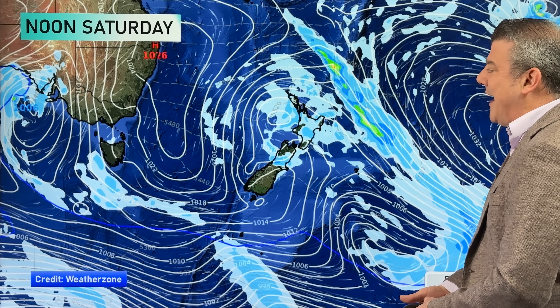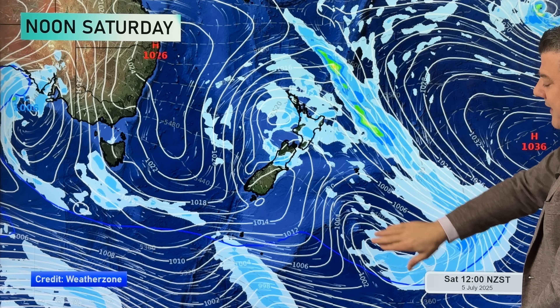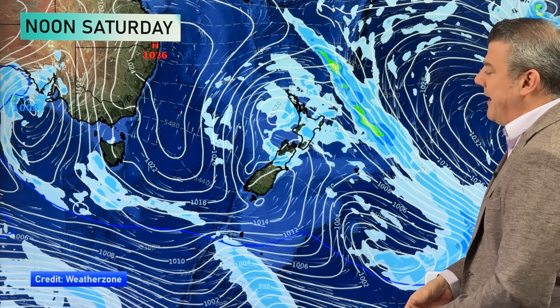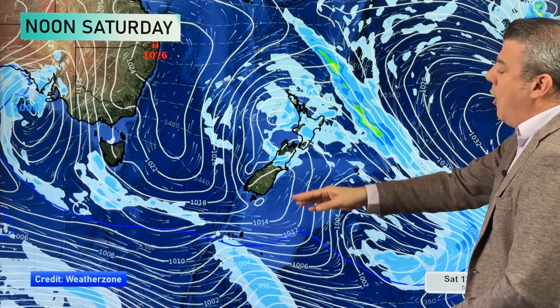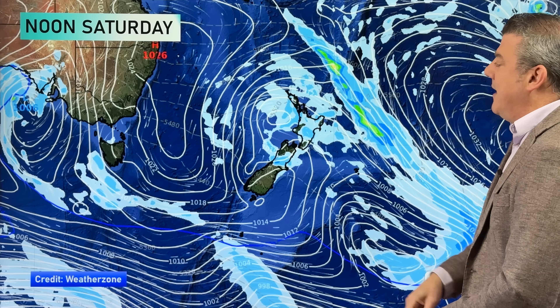By noon Saturday, spot the two lows: the original Tasman Sea one is off the coast of Waikato and Auckland, and the newly formed one is now southeast of the Chatham Islands, being stretched away toward the Southern Ocean. This means a few showers coming in from the Tasman for the upper North Island — they could still be a little heavy. Thunderstorm risk is probably tapering off but not ruled out. In the South Island, high pressure sneaks into Southland, Otago, Fiordland, and South Westland, moving into Canterbury with a southerly or easterly change.